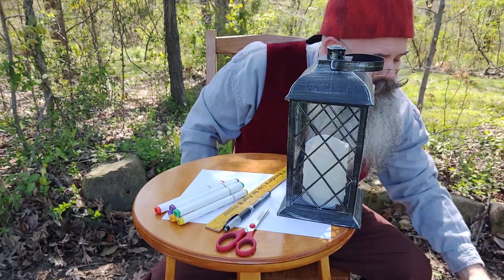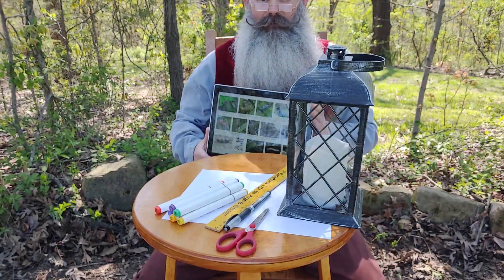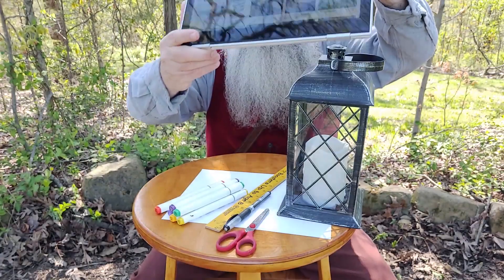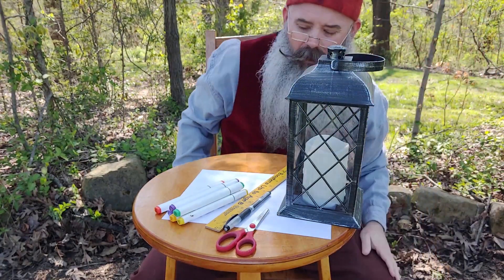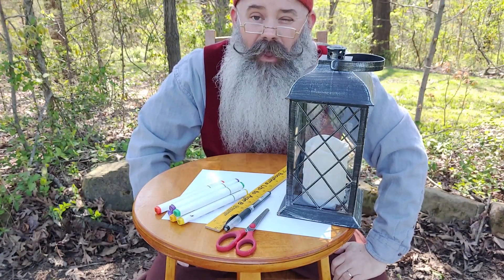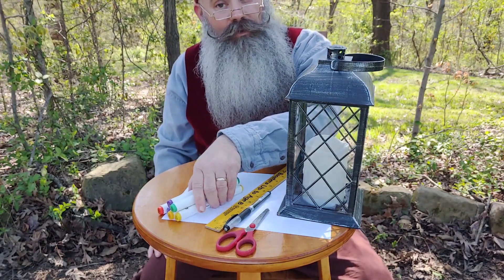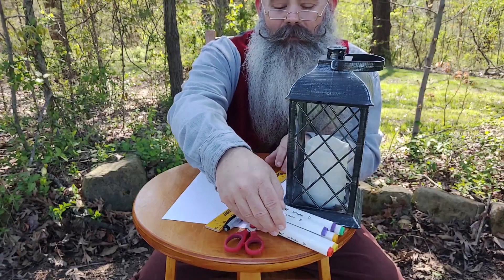So we're going to make a caterpillar. And if you get permission from your parents, you can look up and see all the different types of caterpillars out there. So the first thing we're going to do is mark some lines on the paper, and then we'll be able to cut out our caterpillar. We're not going to use the whole sheet, so you can make several caterpillars per project.